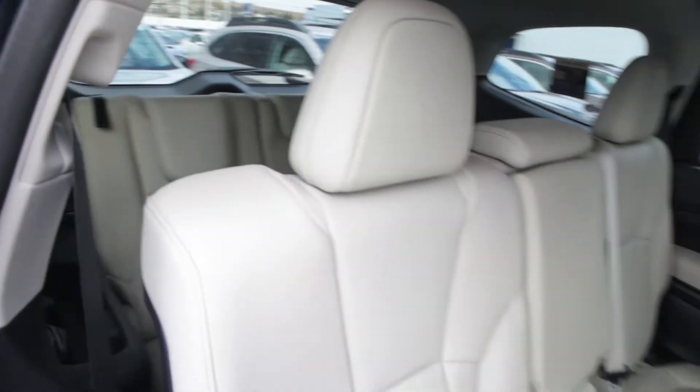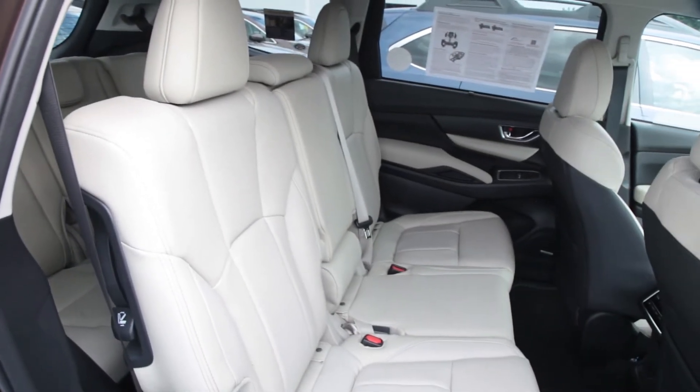As far as the number of people you can pack into this people mover, it can be seven or eight depending on if you get the two captain's chairs like we have behind us, or a bench seat which would let you fit a third person on it.